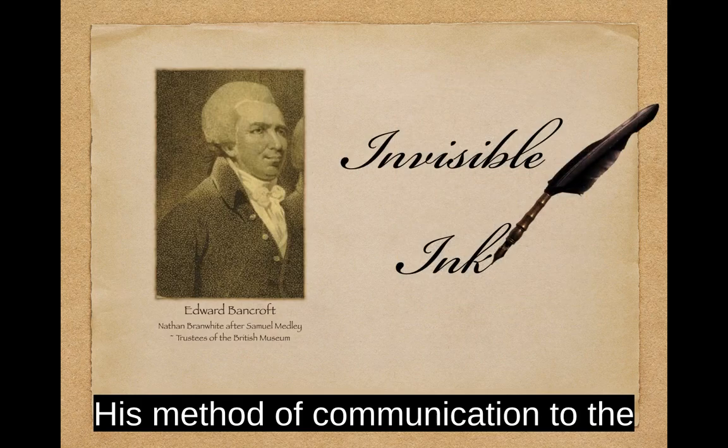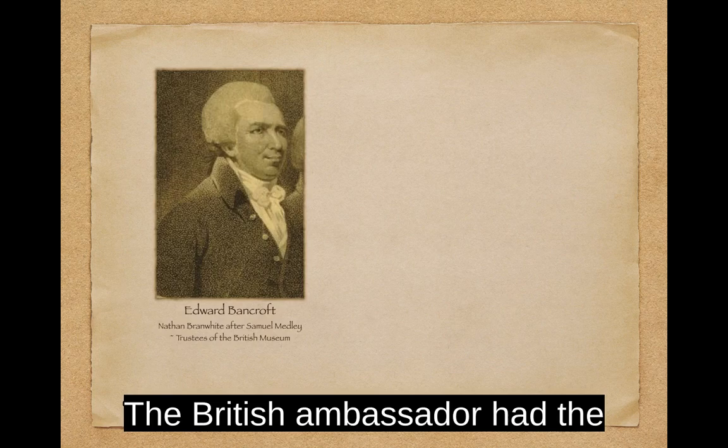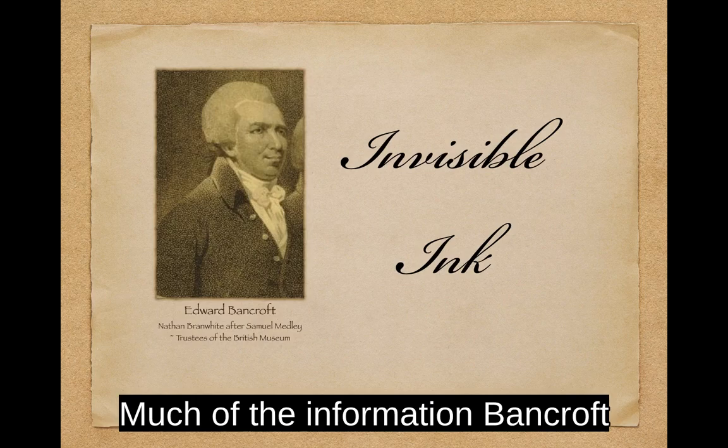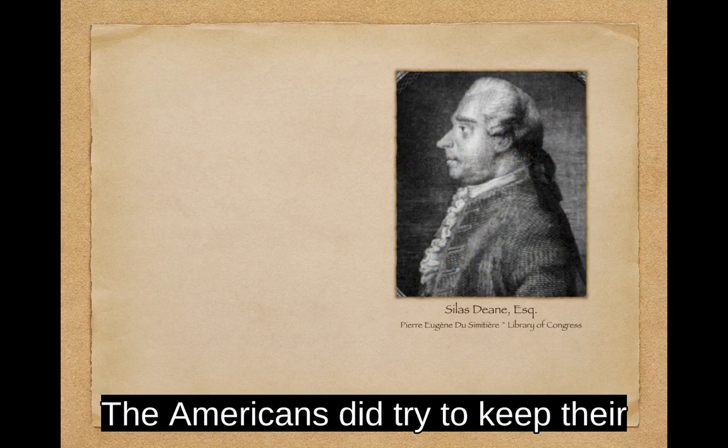His method of communication to the British involved invisible ink. He took his letters to a dead drop inside the hollow roots of a tree, where they were retrieved and taken to the British Embassy. The British ambassador had the formula to develop the hidden ink, revealing its secrets. Much of the information Bancroft provided to Britain pertained to military supplies and shipments from France to America, and the progress of the French-American Treaty.